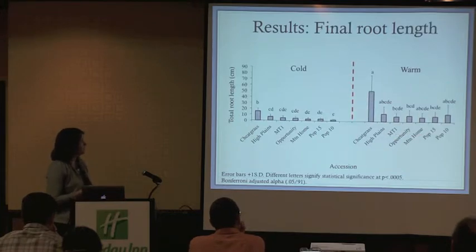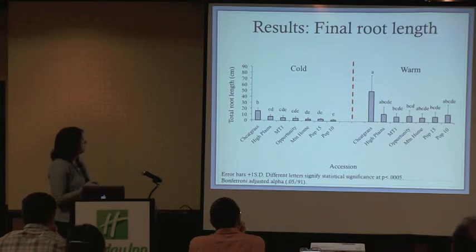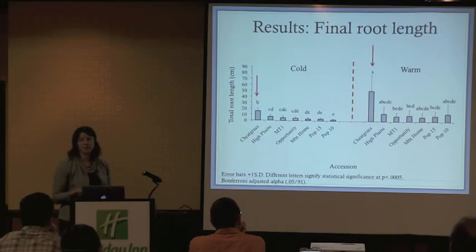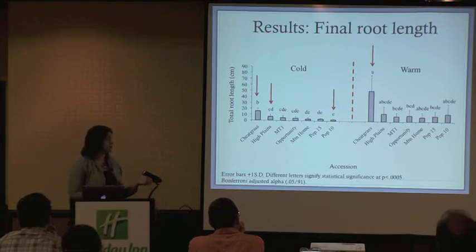For final root length — the total root length in centimeters at the end of the experiment after harvest — again cheatgrass has a greater final root length in both cold and warm temperatures compared to our accessions. High Plains trended towards having the highest final root length in the cold treatment, and Population 10 specifically had significantly lower final root length in the cold treatment than High Plains.